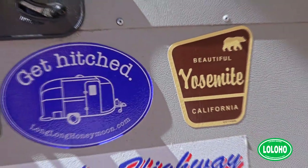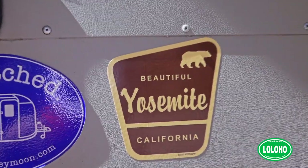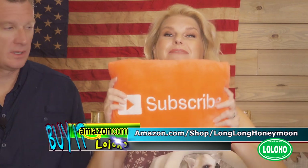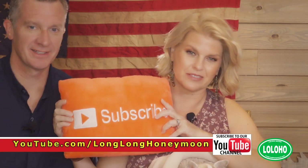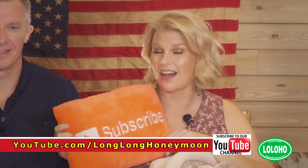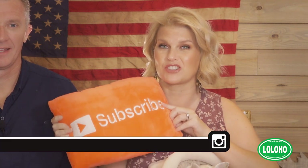We do plan on returning to Yosemite in the not so distant future — maybe this year — so look for more Yosemite videos coming soon. Before we sign off: like this video if you enjoyed it, share it with your friends and family, and click the subscribe button and the little bell icon next to it so that you never miss a fresh Long Long Honeymoon video.